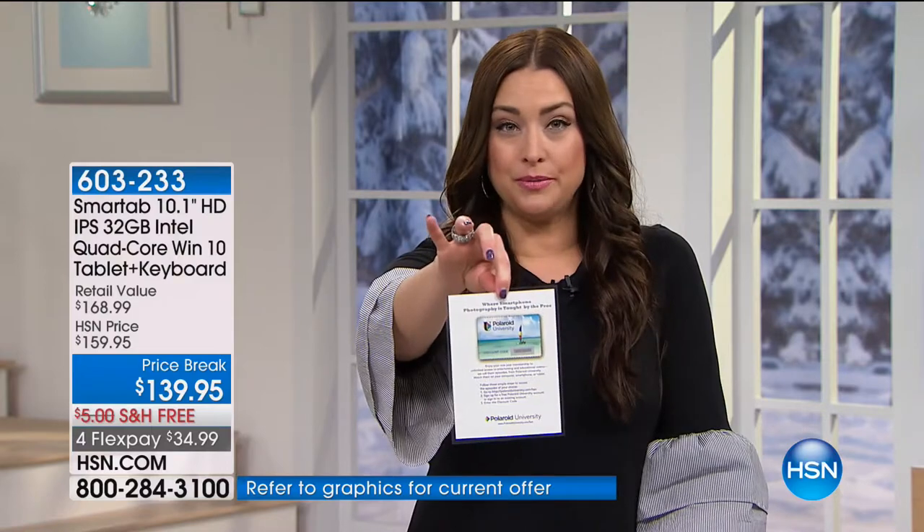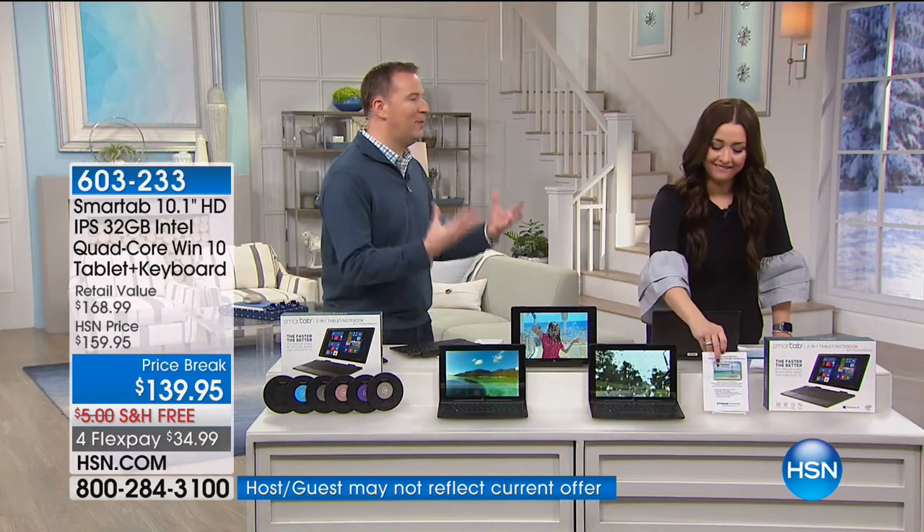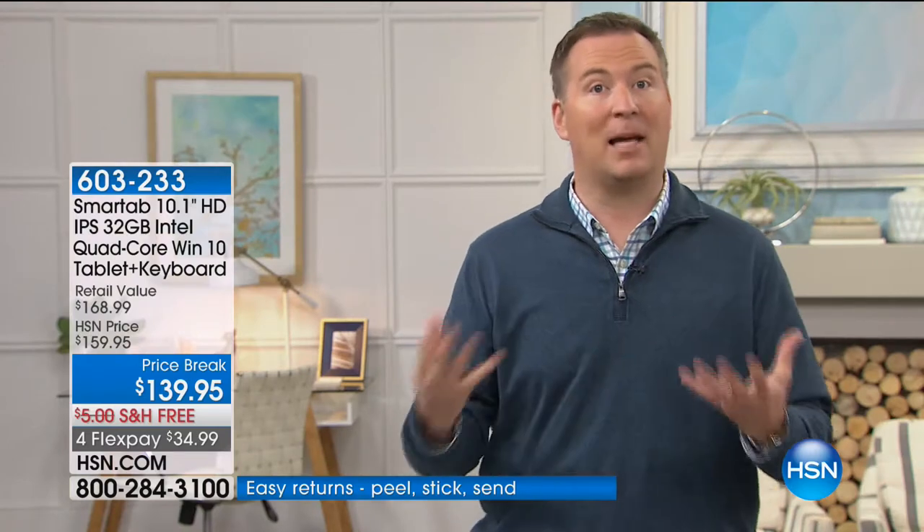We're also giving you a one-year membership to Polaroid University, which is incredible. It teaches you how to become a better photographer. A lot of us love filters but don't know how to use them. Whether you're taking pictures with a tablet or your personal cell phone, it's going to teach you how to become a better photographer. That's all included and exclusive to this bundle today.